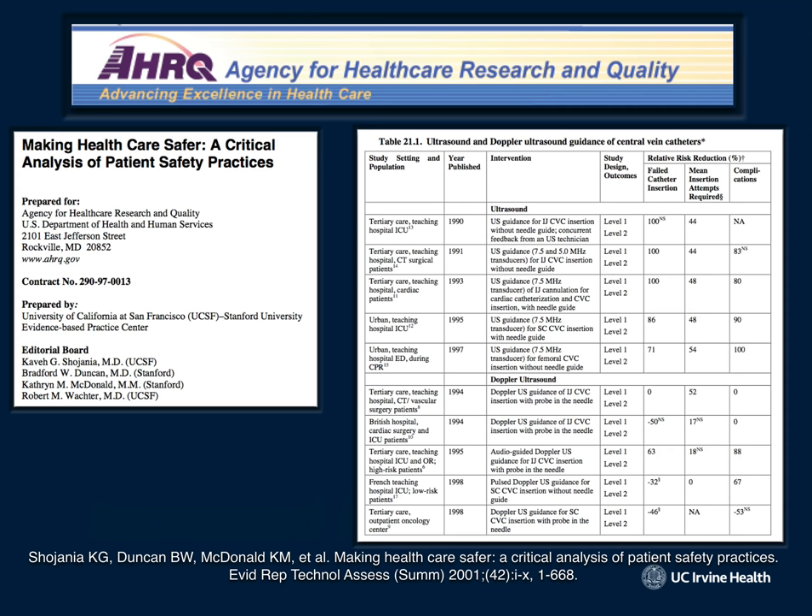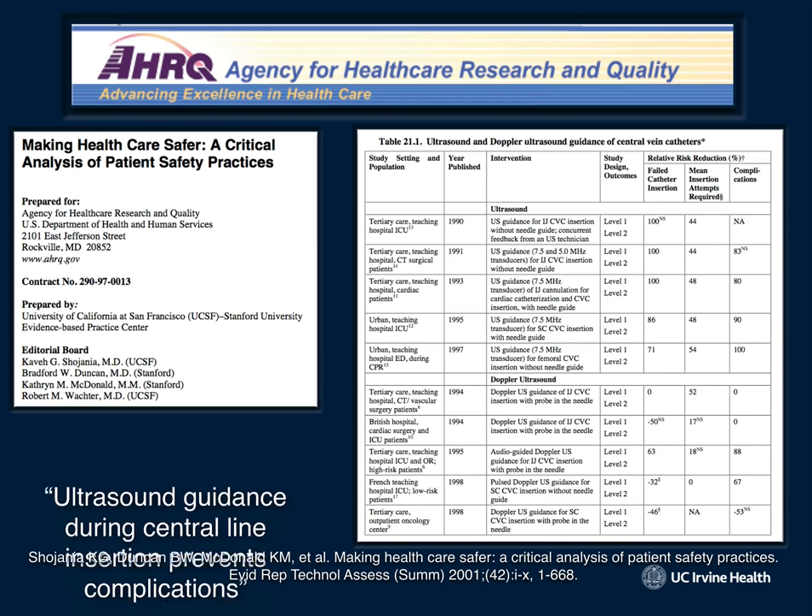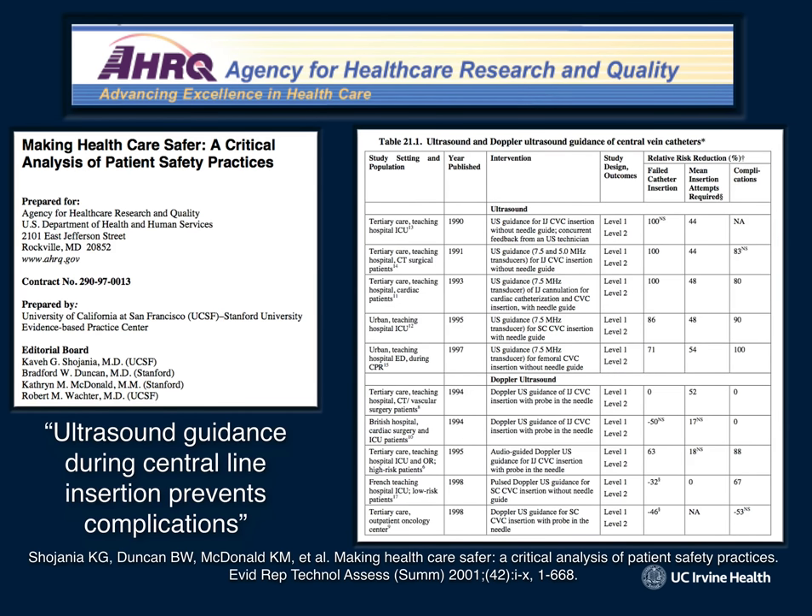The Agency for Healthcare Research and Quality is a big research watchdog agency. They did meta-analyses and looked at all these studies and said ultrasound guidance during central line insertion prevents complications. That's why physicians have been placing ultrasound-guided central lines for years and years.